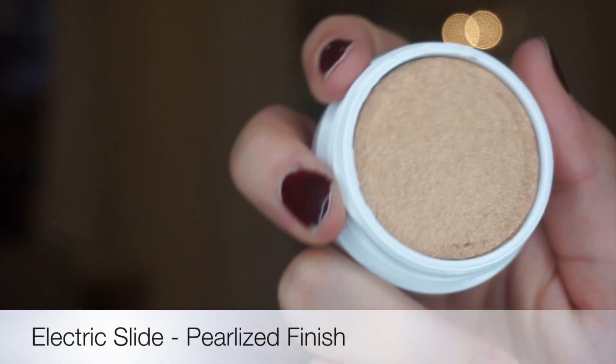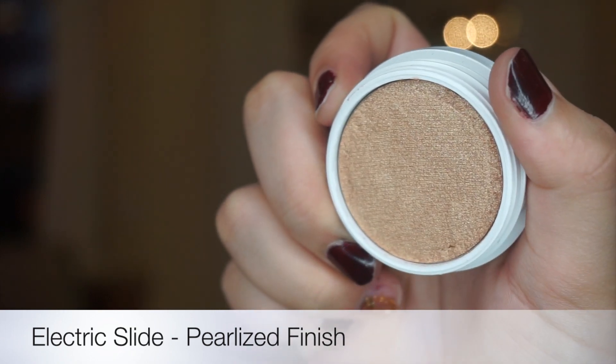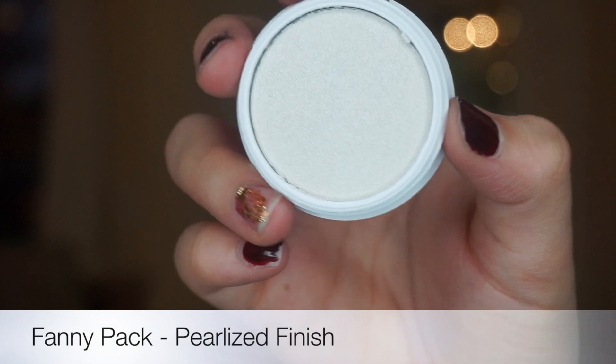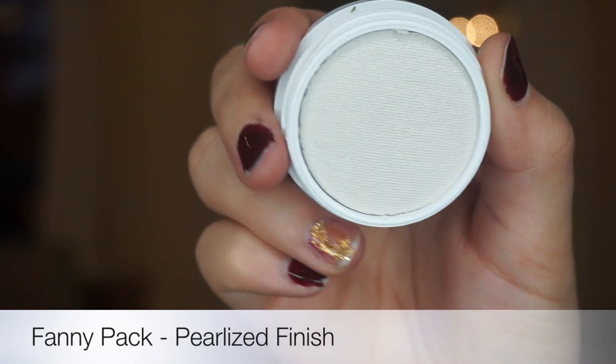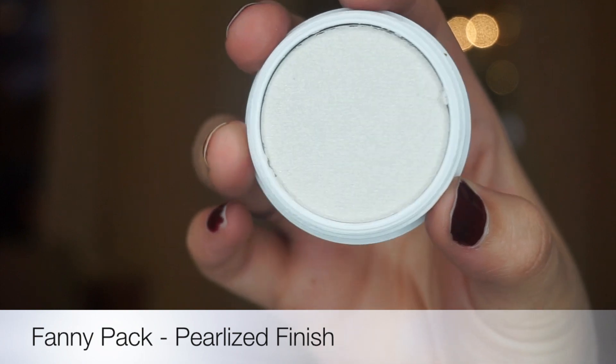This is Electric Slide and it is a true gold. This is Fanny Pack, and if you think that you've seen it before, you have — it was in the strobing kit and it is an icy silvery white.